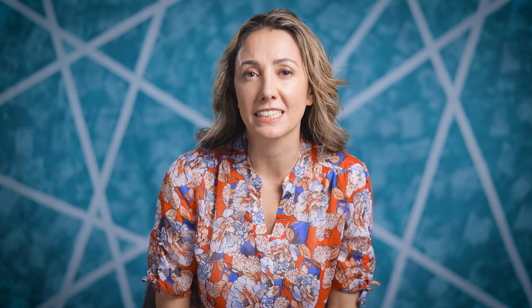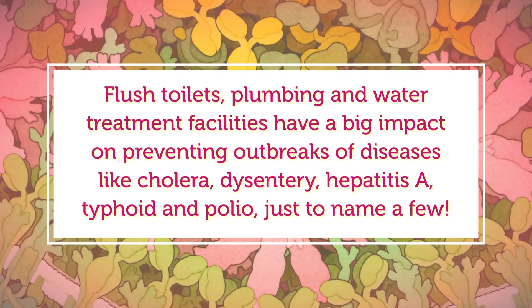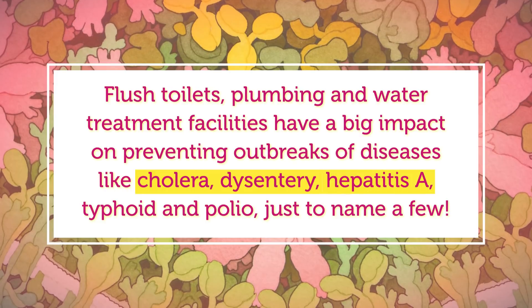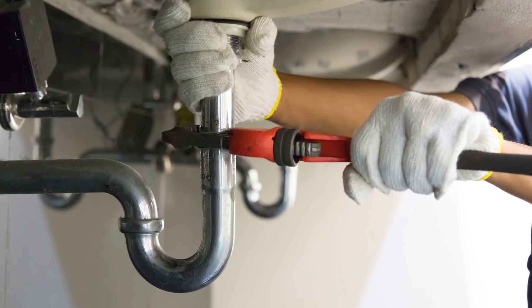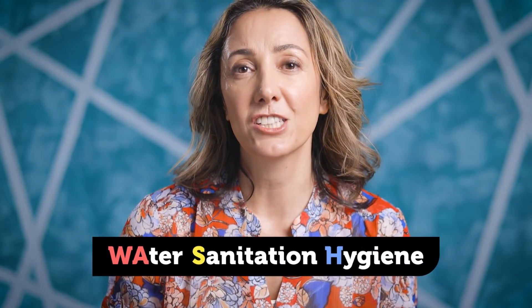Water is also something we can use to keep our environments clean, which we call sanitation, and our bodies clean, which we call hygiene. Because of this, flush toilets, plumbing, and water treatment facilities have a big impact on preventing outbreaks of diseases like cholera, dysentery, hepatitis A, typhoid, and polio, just to name a few. Toilets and plumbing are just one example of sanitation, but there are others, like sewer pipes and trash disposal. When it comes to hygiene, to keep our bodies free of dirt and the pathogens that might be lurking in it, we need clean water and soap. An important part of this is washing our hands, especially after using the bathroom. Water, sanitation, and hygiene are collectively referred to as WASH, and lie at the heart of many global public health campaigns. It's clear that WASH infrastructure — like sinks, pipes, and yes, toilets — is critical for preventing outbreaks.